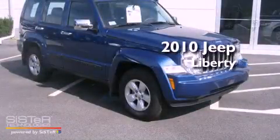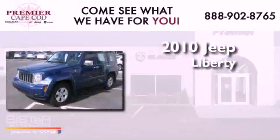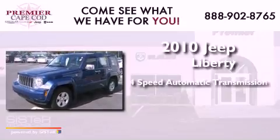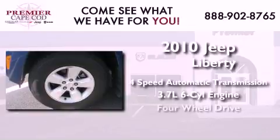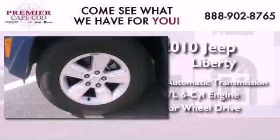This is a 2010 Jeep Liberty. This SUV has a four-speed automatic transmission, a 3.7-liter V6, and the added safety and control of four-wheel drive.